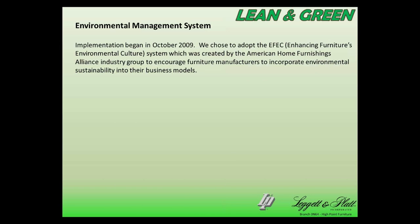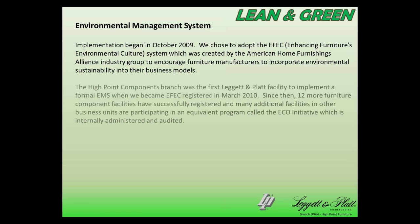We first started working on our environmental system just about five years ago, and we chose to adopt the EFEC system — that stands for Enhancing Furniture's Environmental Culture — put together by an industry organization called the American Home Furnishings Alliance to encourage furniture manufacturers to incorporate environmental sustainability into their businesses. The High Point Furniture Components Branch was the first Leggett and Platte facility to implement a formal EMS when we became registered in March of 2010, and since then 12 more facilities in our business division have registered in the same program.